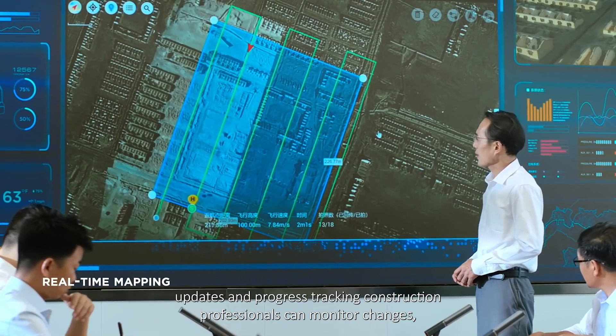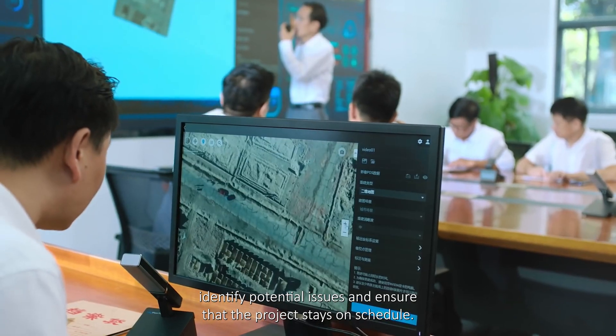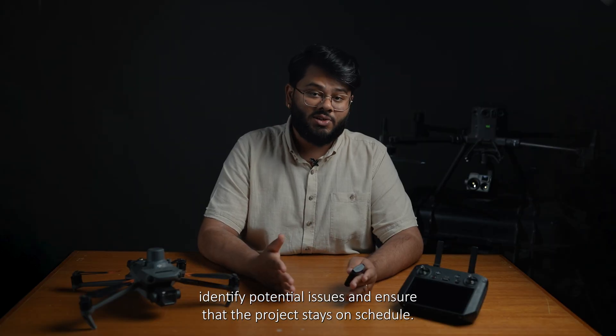Construction professionals can monitor changes, identify potential issues, and ensure that the project stays on schedule.